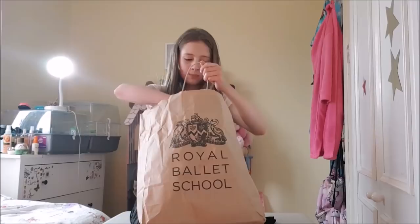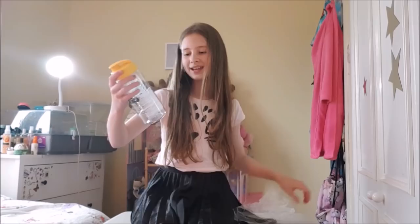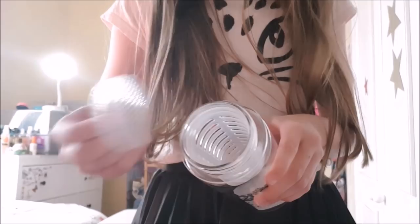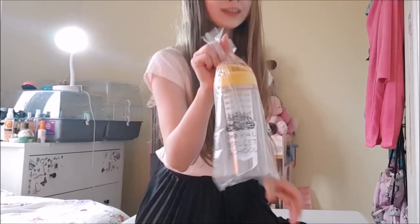The first thing in here is one of my really loved ones — I love it so much. It's this really cool Royal Ballet School bottle. You can open it, and I have a pink one of these as well but it's smaller. It has everything in the middle, and you can fill it with fruit and water.